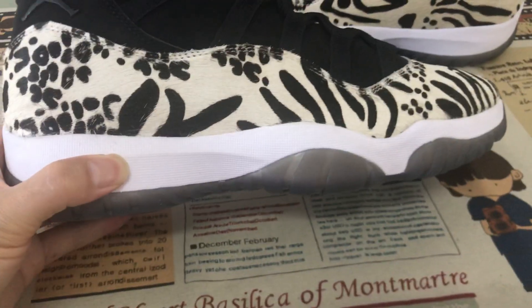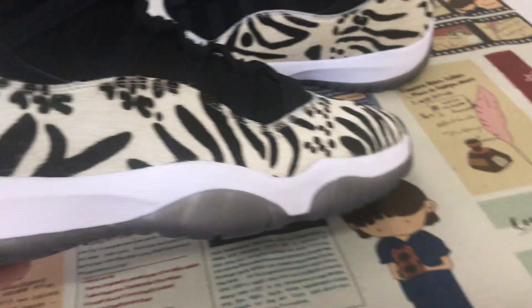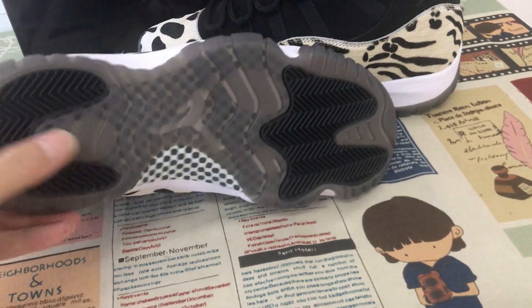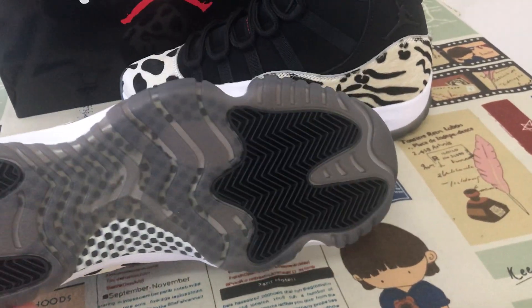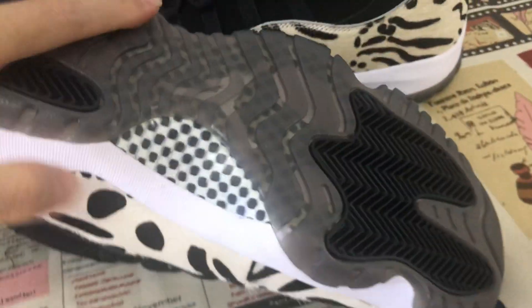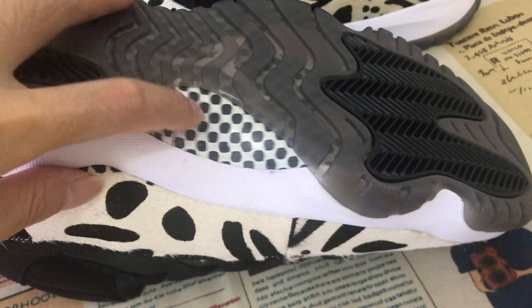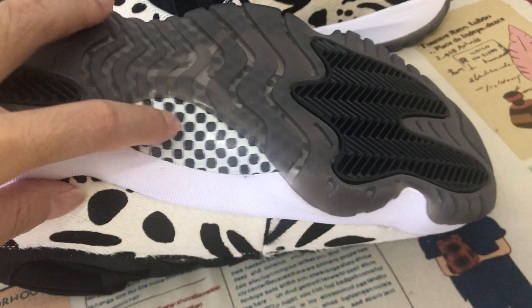The midsole is white, and then there's a clear and black rubber outsole. It also has a little carbon fiber to support the full sole.